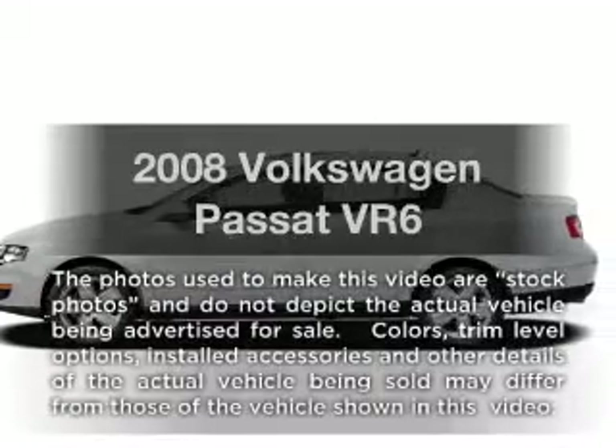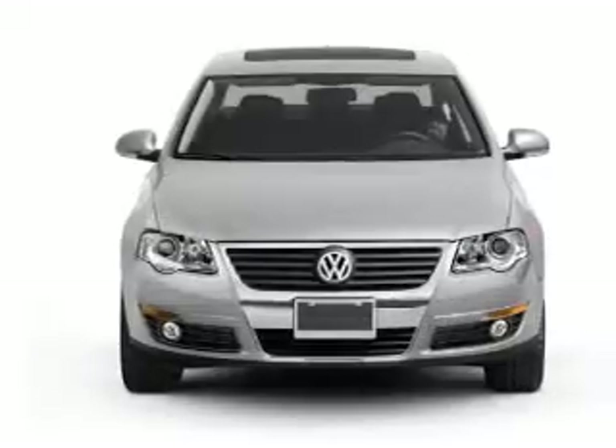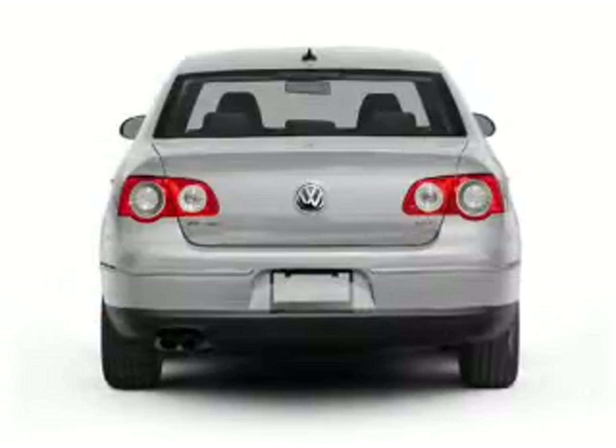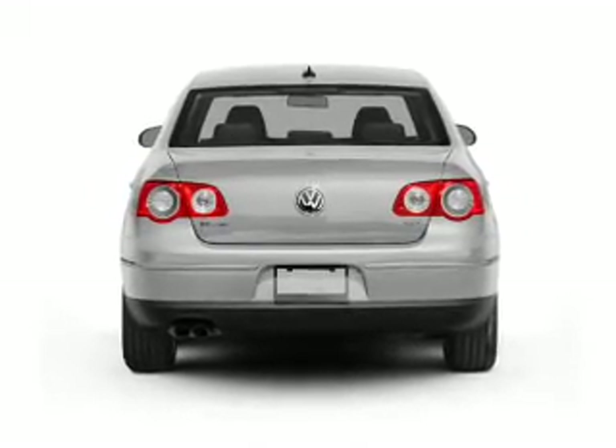Introducing the 2008 Volkswagen Passat. This is the set of wheels you've been looking for, with a reliable six-cylinder engine. The powertrain includes front-wheel drive driven by a six-speed automatic transmission. You will appreciate the safety feature of anti-lock brakes.